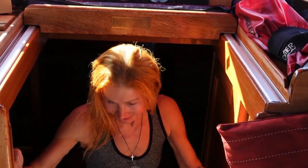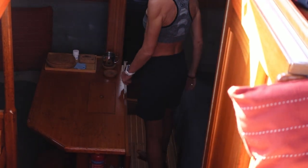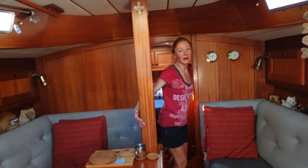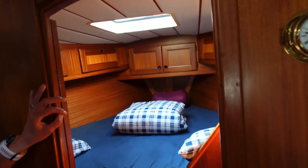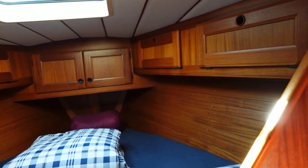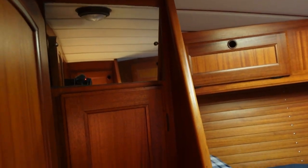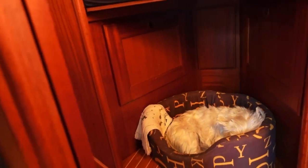We are in the bedroom — it is in the bow of the boat. Please take a look inside. You can see a lot of storage spaces for small and big things on both sides of the boat. There is a small wardrobe with a mirror, and also storage spaces under the bed.